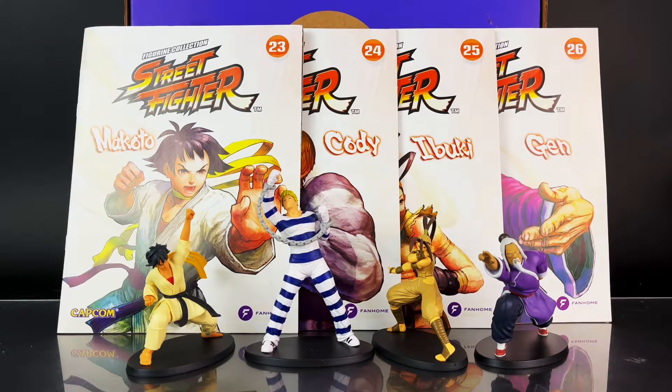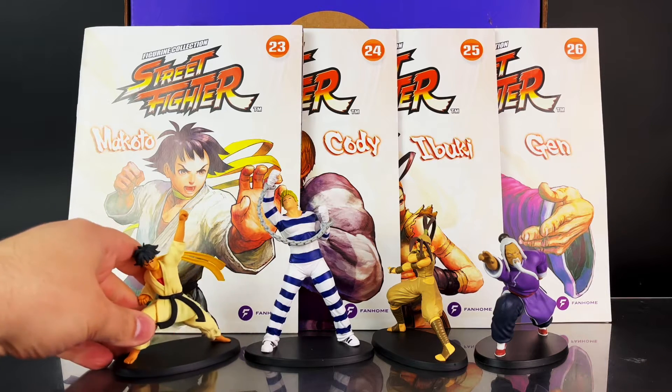Here's a look at all four figures in hand — including Makoto, Cody, Ibuki, and Gen — and now we're going to take a closer look at these figures.